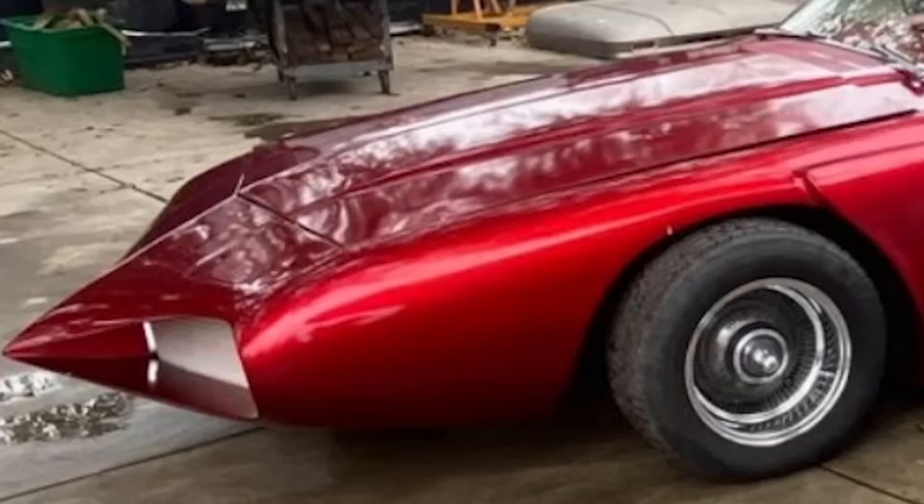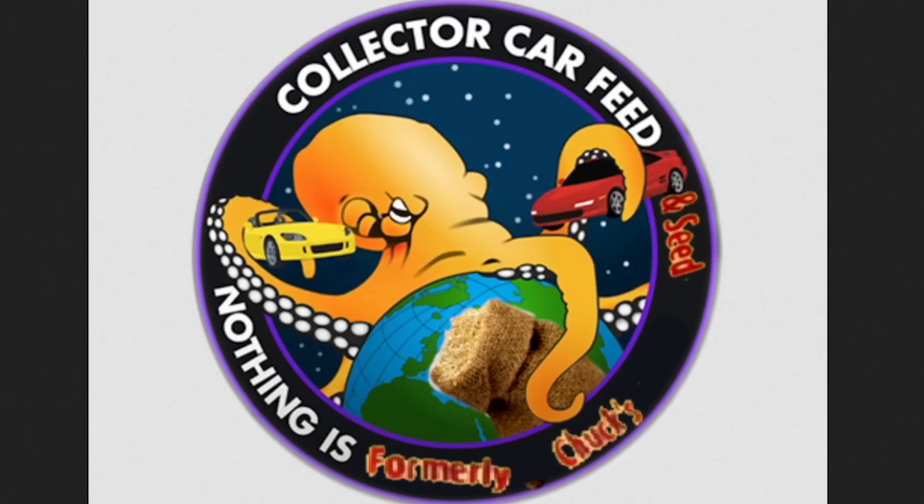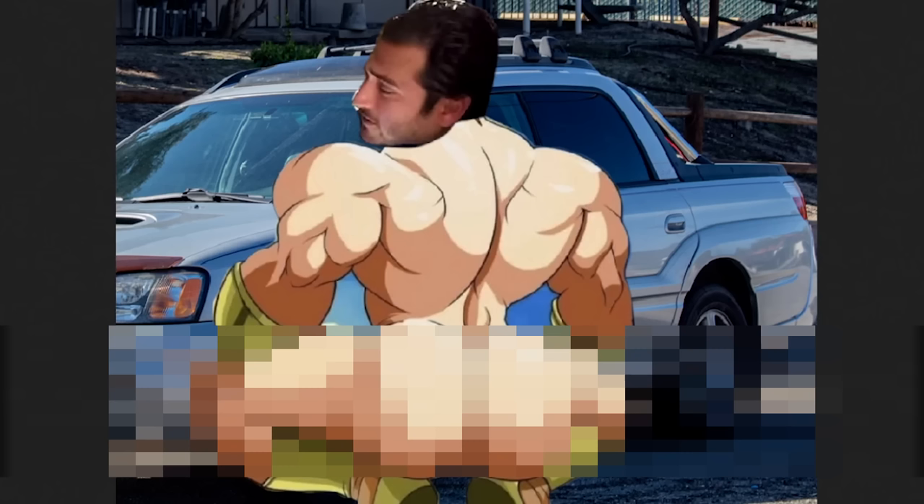That thing's ready to just sniff. Collect a car feed and seed. Nothing is formal. I just want to pull up this picture real quick — it's pretty cool.